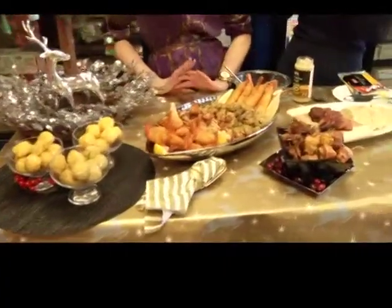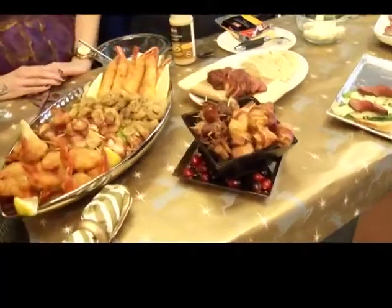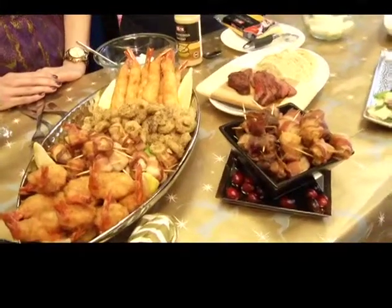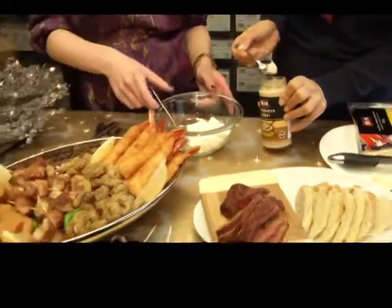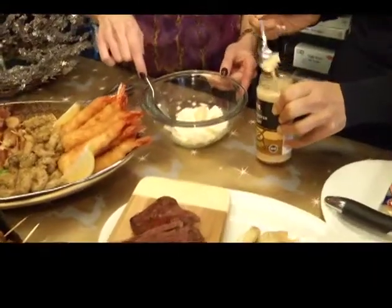M&M Meat Shop always comes up with these amazing appetizers — they're already made, they're ready for you, easy frozen to oven to table. So I decided, well, I'm gonna cook a little bit. So this is really easy: this is ricotta cheese, and this is our horseradish, and you can put more or less to taste.